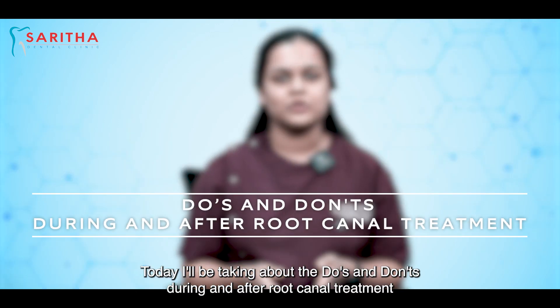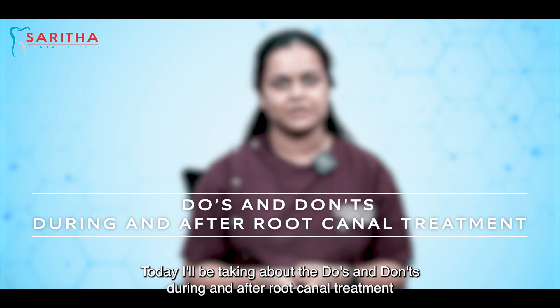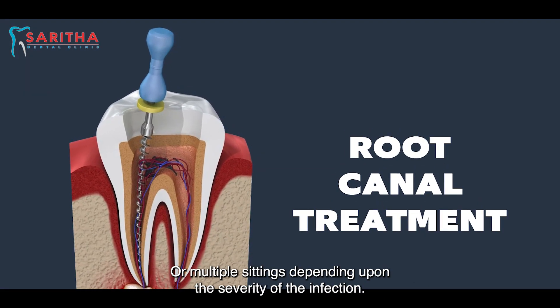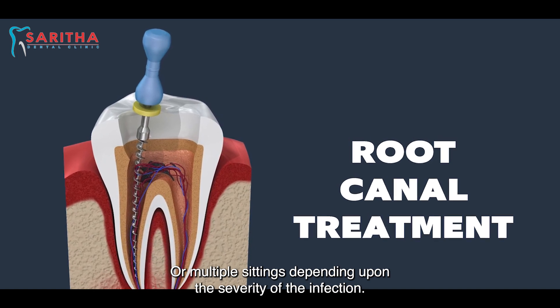Hello, I'm Dr. Ramya, periodontist and oral implantologist. Today I'll be talking about the do's and don'ts during and after root canal treatment. Root canal treatment can be done in a single sitting or multiple sittings depending upon the severity of the infection.